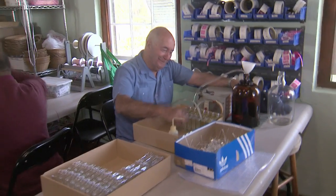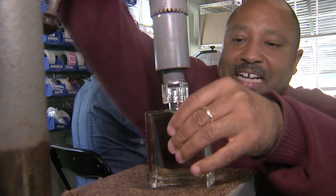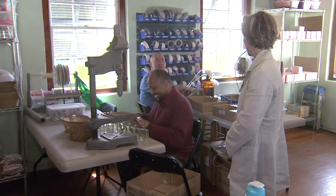The perfumery has been around since 1928 and new perfumes are being created all the time. You can even take some home.